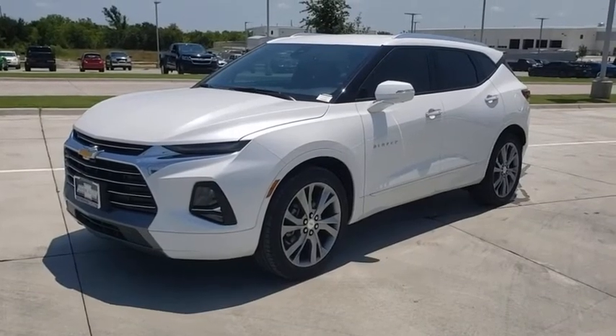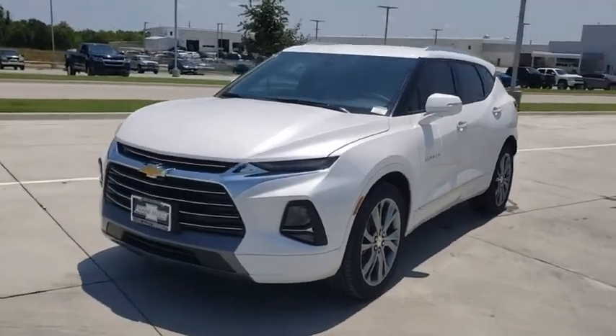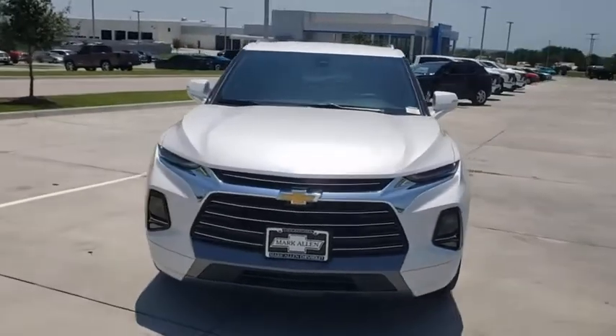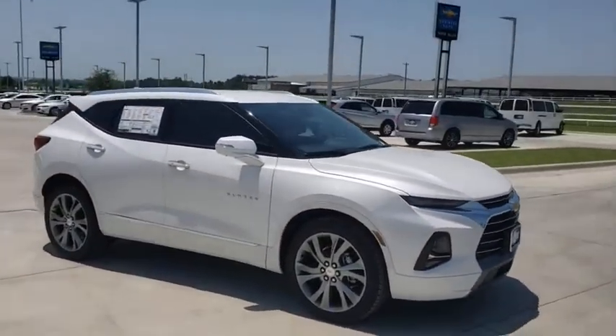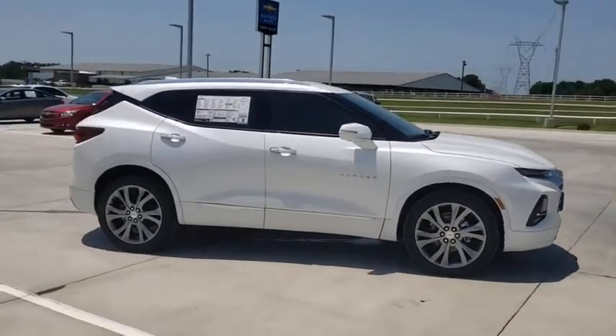Make a great choice today with the 2020 Chevrolet Blazer. The Blazer is fun to drive around town, comfortable to ride in, and decently capable off-road. Here are some of this vehicle's great options.